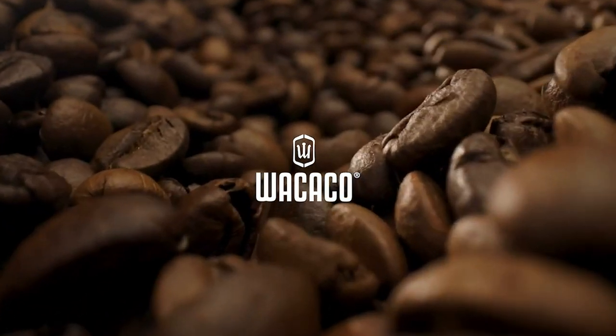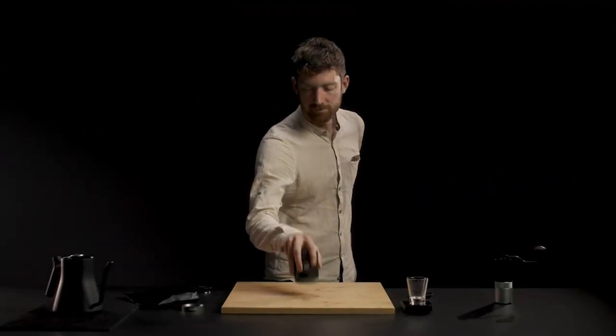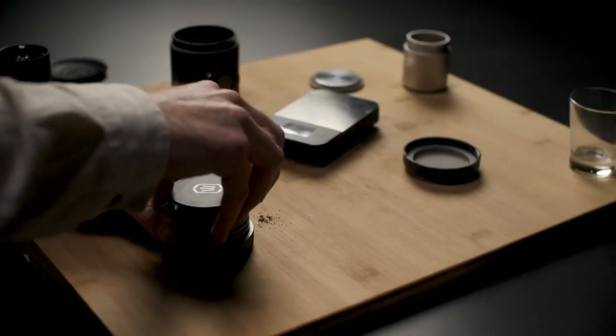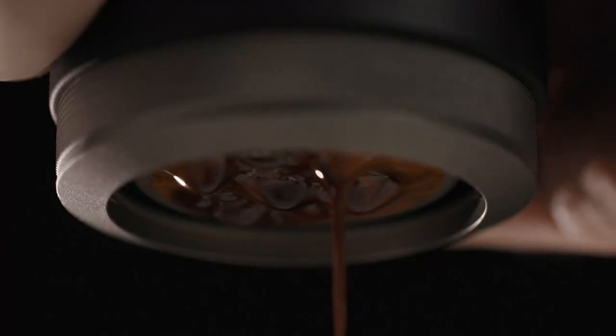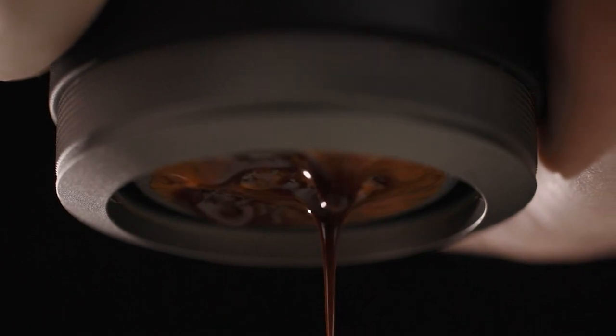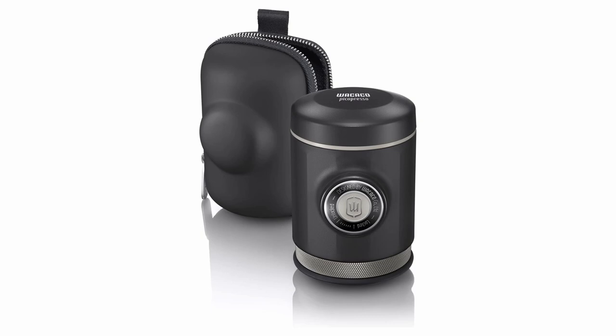Introducing the Wacaco Picapresso Portable Espresso Maker. Elevate your outdoor adventures with the essence of cafe-quality espresso — picture yourself sipping rich, velvety espresso amidst stunning landscapes. From mountaintops to campfires, experience the aroma of fresh brew wherever you wander. Compact, durable, and designed for your journey. Say goodbye to instant coffee and hello to authentic flavor, with a commercial coffee basket, ultra-fine grind, and manual operation — a coffee lover's dream. Get your Wacaco Picapresso now, your ultimate coffee companion.